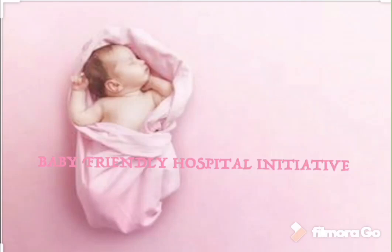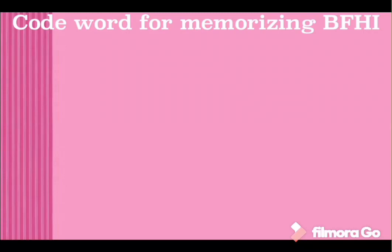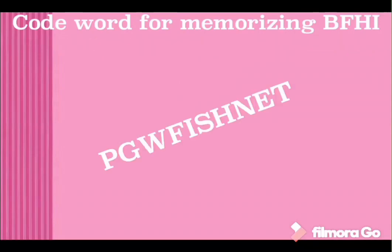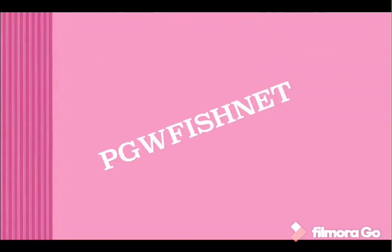Baby Friendly Hospital Initiative. The code word for memorizing the Baby Friendly Hospital Initiative is 'Pretty Girl Wearing Fishnet' — that is PGWFISHNET.